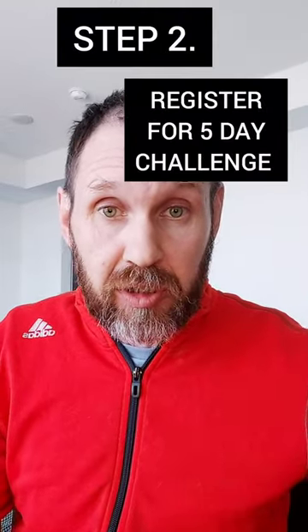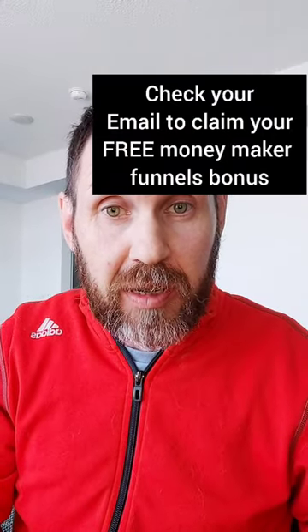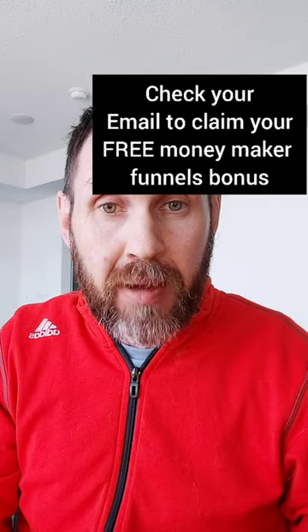Step two is you're going to register for the five-day challenge, which will walk you through the entire course step by step. And then step three, the final step, will be to claim your free bonuses. I have some free money-making templates and funnels that are already ready to go, and you'll get those as well.